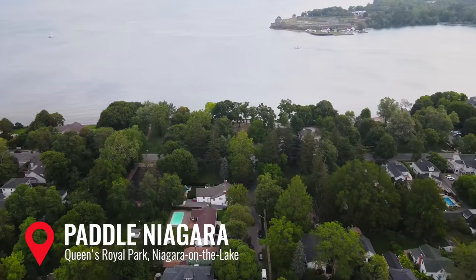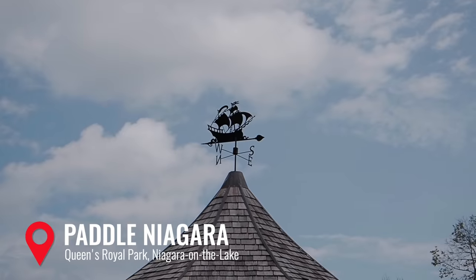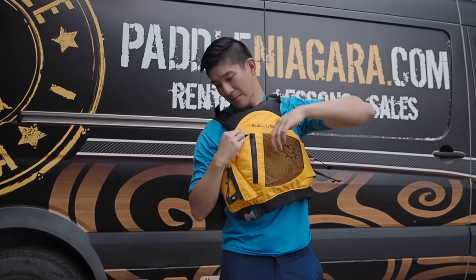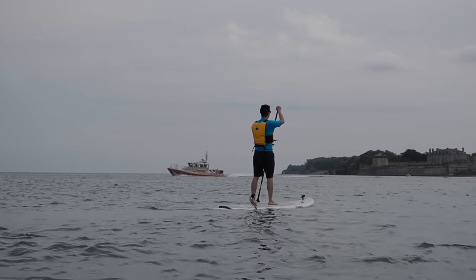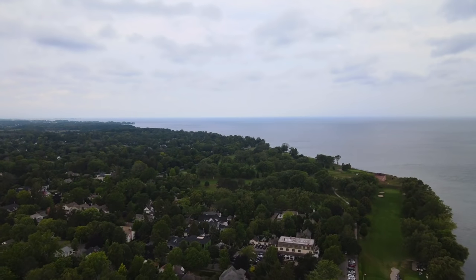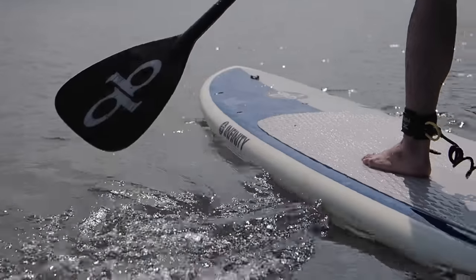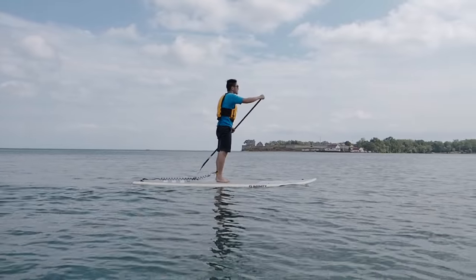Let's start the day at Queen's Royal Park in Niagara-on-the-Lake, right off the main strip, and get that early morning exercise and adrenaline to carry us through the rest of the day. Today we're paddleboarding and kayaking with Paddle Niagara. Once we geared up, we launched out into the Niagara River. On the river, you have incredible views of Old Fort Niagara on the US side, and if you follow the coastline, you eventually reach an open part of Lake Ontario, where on your left are remnants of Fort Mississauga. Whether you paddleboard or kayak, this is a soothing and relaxing way to spend your morning.